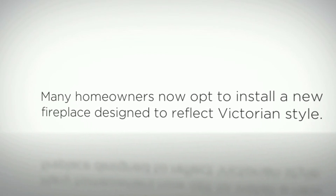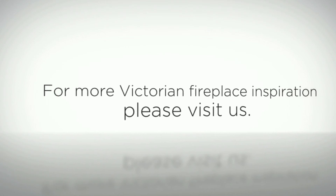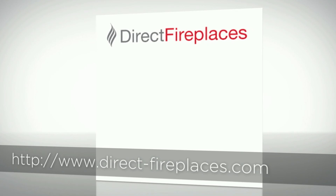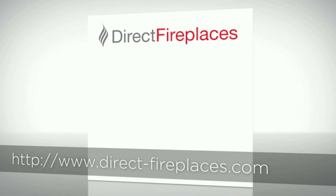For Victorian fireplace inspiration, please visit www.direct-fireplaces.com, where you can browse hundreds of different fireplace styles.